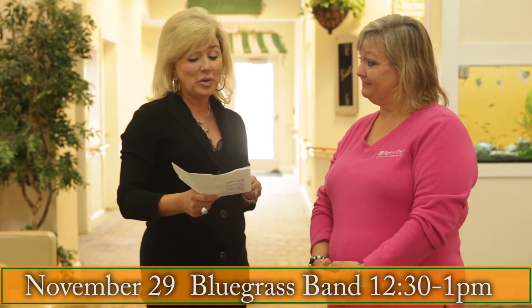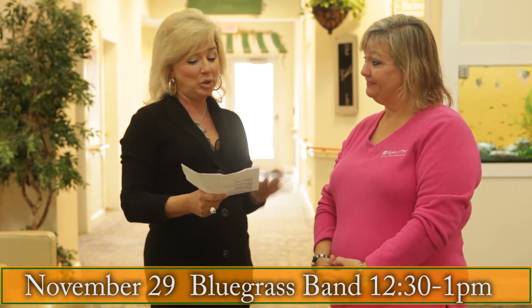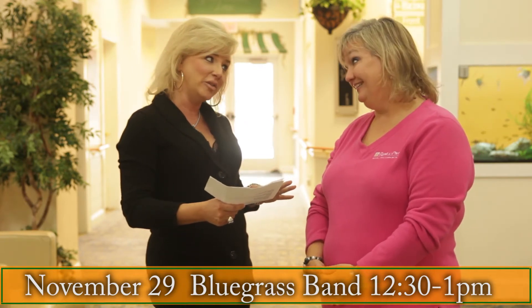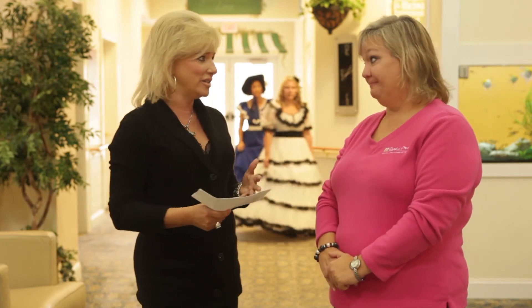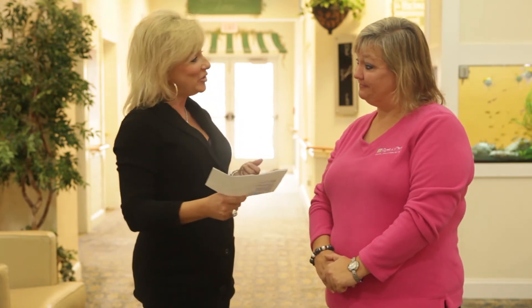On November the 29th, they have the Witcher Creek Bluegrass Band — a new group that just started with them. They bring all their instruments, banjos and everything, and the residents love that. Do some toe tapping and get on down and join them. It's really important to ask families to come out and get involved, because that just makes volunteers want to come back more. So thank you, Janie — we'll see you around this month.